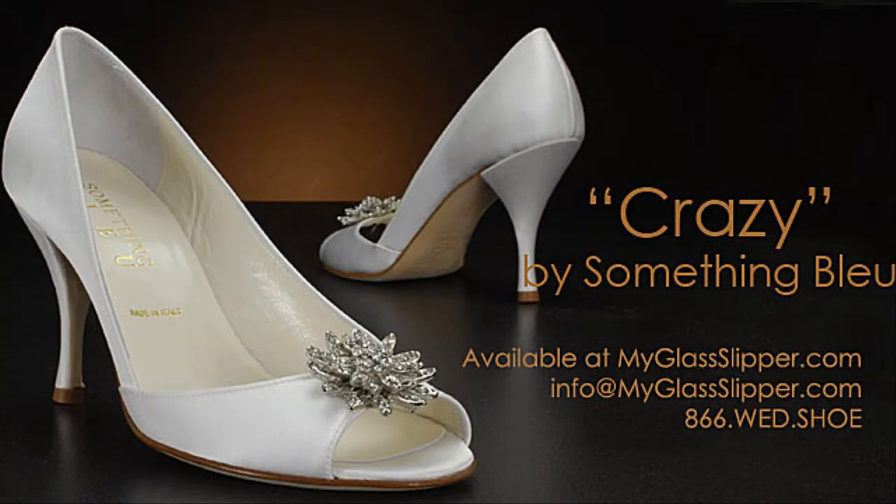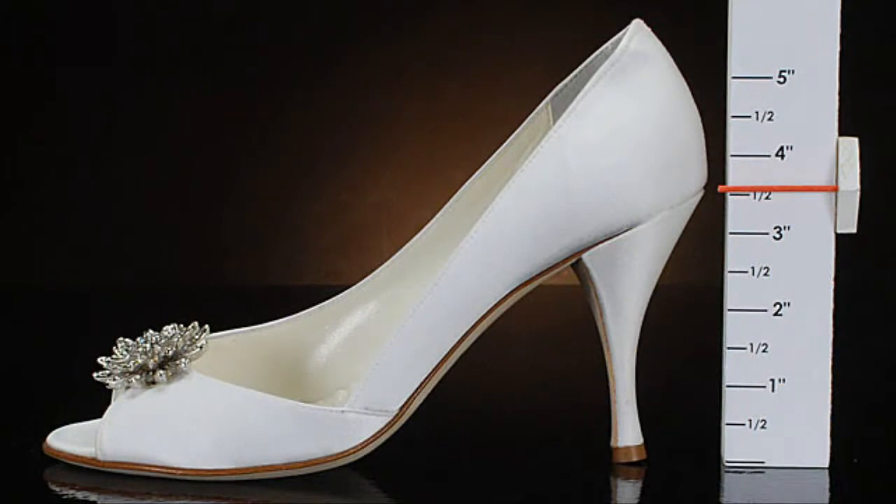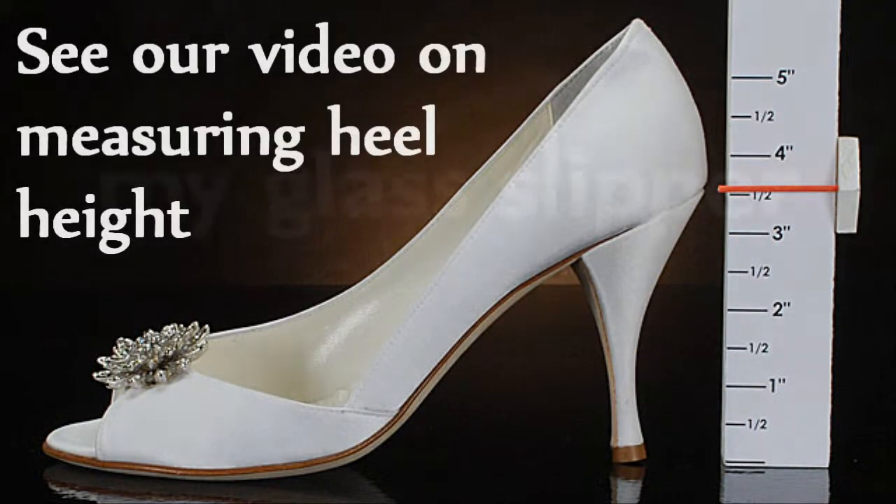Welcome to the shoe review for Crazy by Something Bleu. With an outside heel measurement of 3.5 inches, this shoe will make you 3 and 1/8 inches taller.